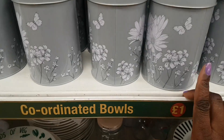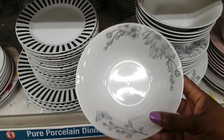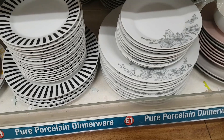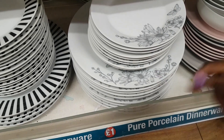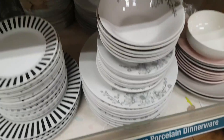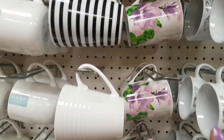The tin is in the same floral butterfly design. Everything is arranged on different levels — there are bowls, which are quite sweet, and moving across you can see side plates and dinner plates. They're really nice quality, actually.